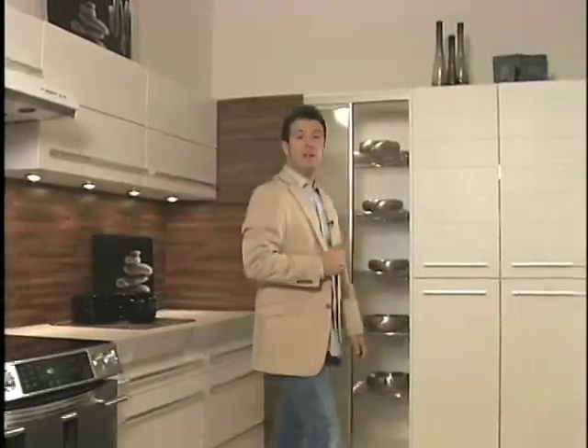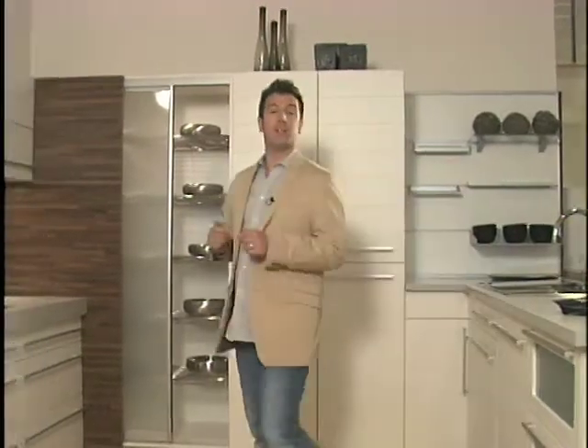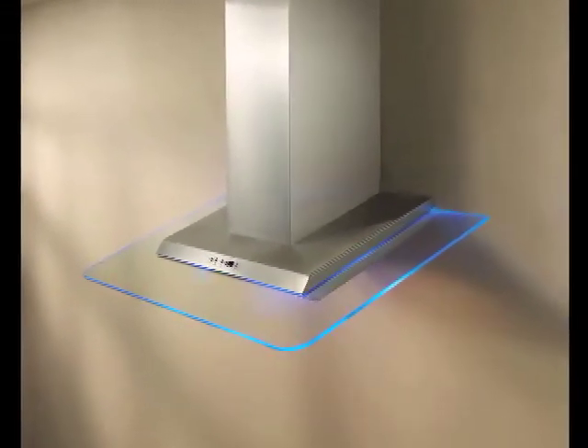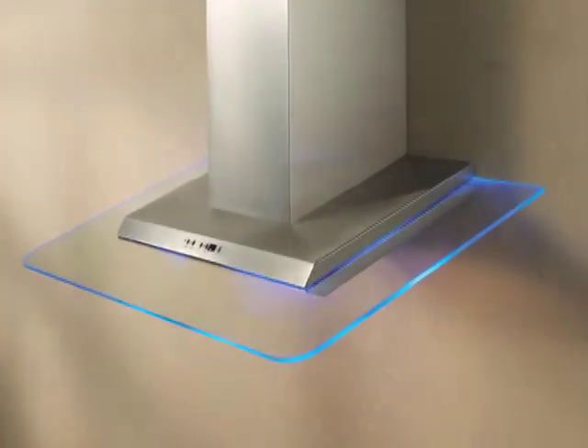There are additional advancements in range hood design which will make your life easier. Dishwasher friendly filters will save you from having to hand wash them. The introduction of halogen bulbs will not only give you more light while cooking, it'll save you more money on your electricity bill. Many of the newest models also feature LED technology in their displays and ambient light sensors that automatically turn on or off for nighttime ambiance and safety.